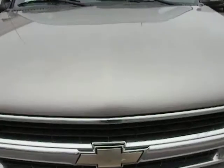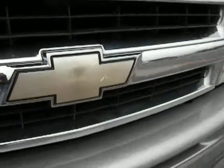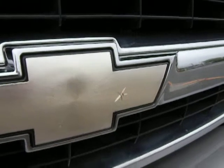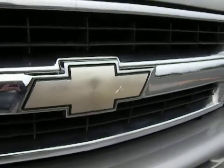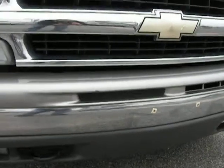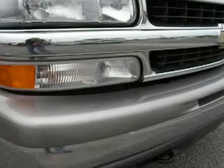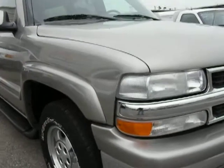Some small things on the hood — very small. The emblem has a small crack in it. A couple little nicks on the bumper. There's a dent here in the fender.